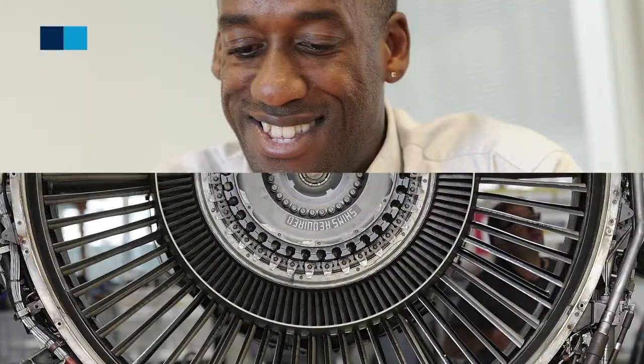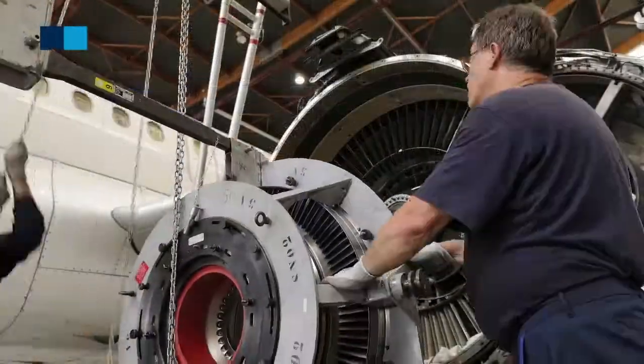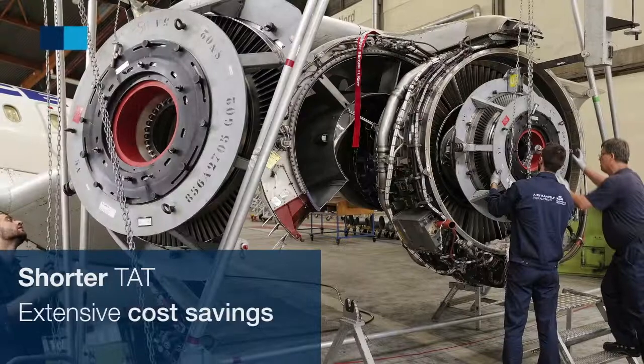This innovation enlarges on-wing and on-site capabilities, enabling shorter TAT and extensive cost savings.